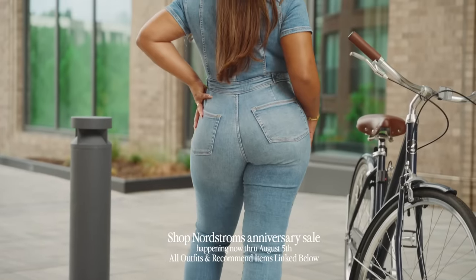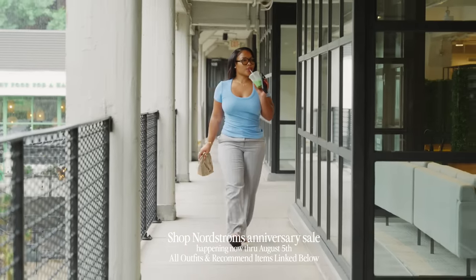Everything that I wore in this video will be linked down below, and thank you again Nordstrom for sponsoring this video.